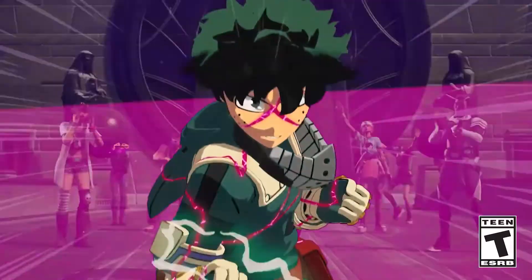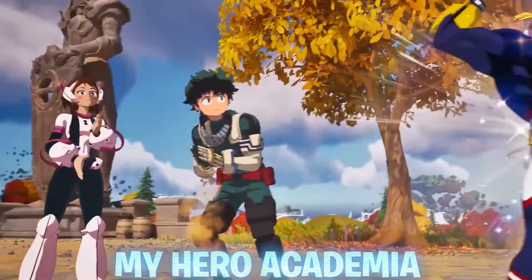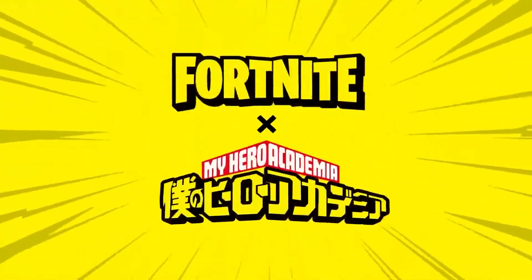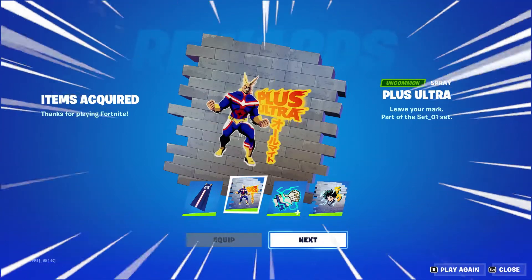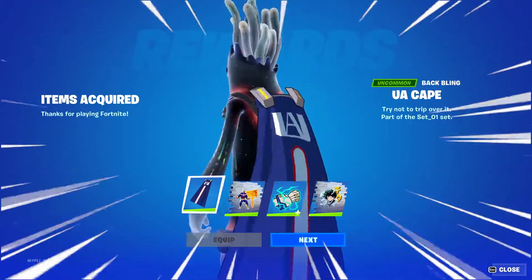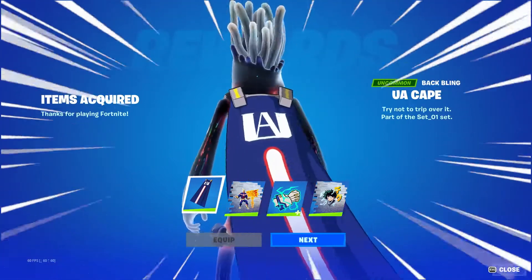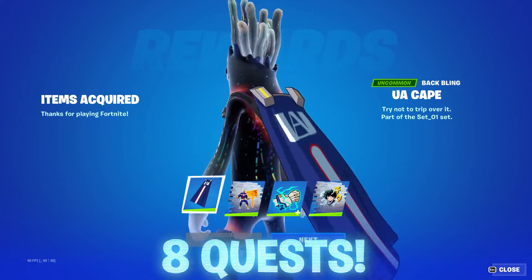There are also more free rewards that players can claim right now. These are the My Hero Academia rewards. You can get your hands on the free Deku Spray, the Plus Ultra Spray, and the Deku's Glove Emoticon. If you also want to unlock the UAK Backbling, you will have to complete another 8 additional quests.